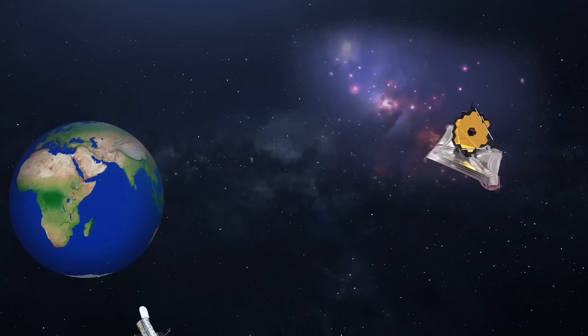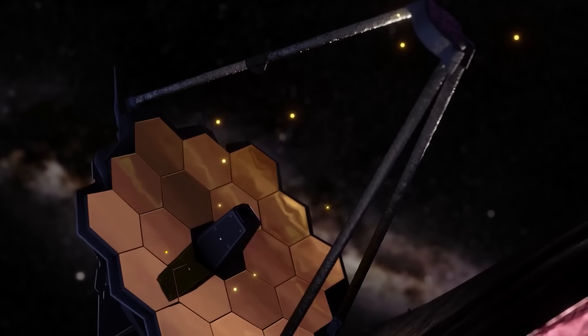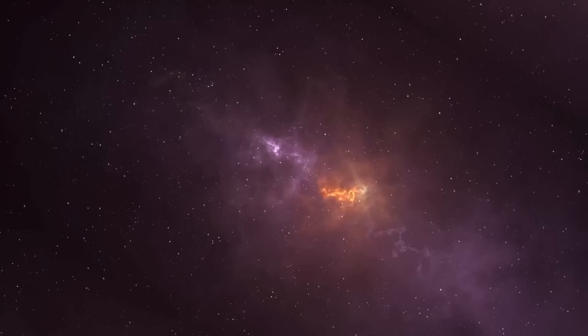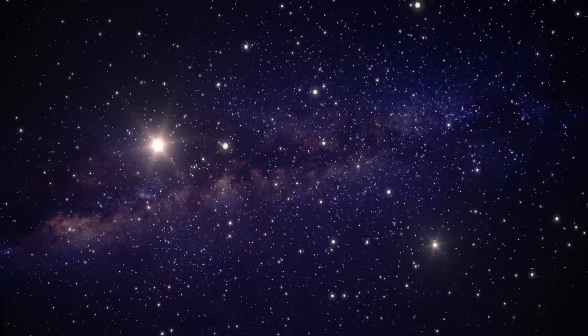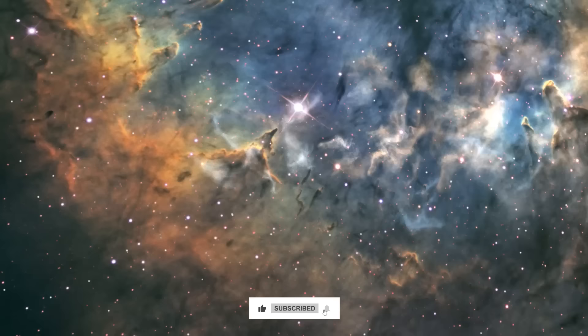Are you as captivated as I am by these amazing JWST images? Which image struck you the most, and why? Please share your thoughts in the comments below. If you liked what you saw, hit the like and subscribe button so you don't miss any future updates on the James Webb Space Telescope, NASA, or anything else in the cosmos. We'll be back with you in a new video very shortly.